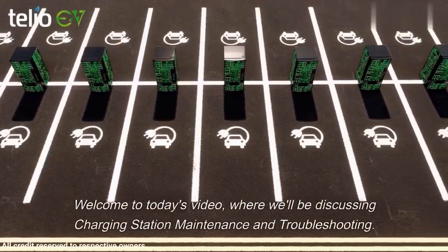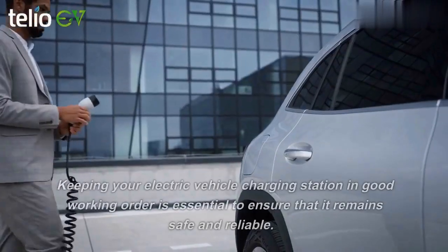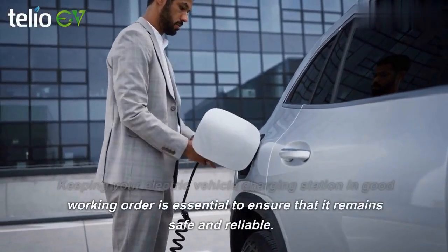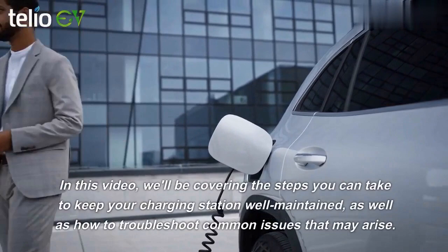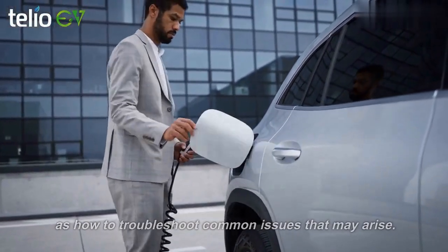Welcome to today's video, where we'll be discussing charging station maintenance and troubleshooting. Keeping your electric vehicle charging station in good working order is essential to ensure that it remains safe and reliable. In this video, we'll be covering the steps you can take to keep your charging station well maintained, as well as how to troubleshoot common issues that may arise.